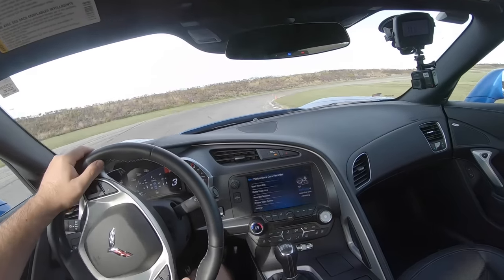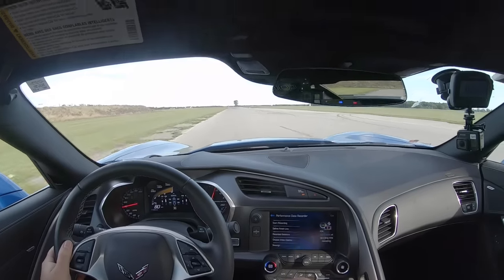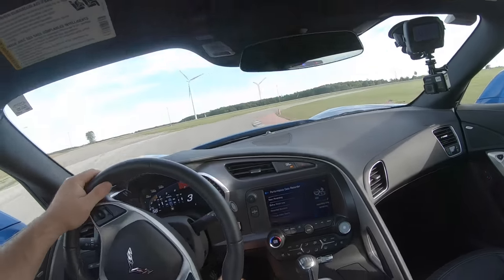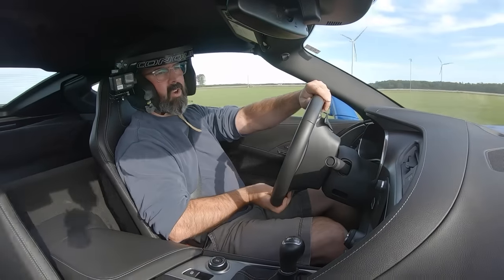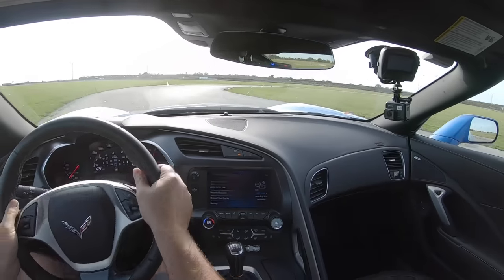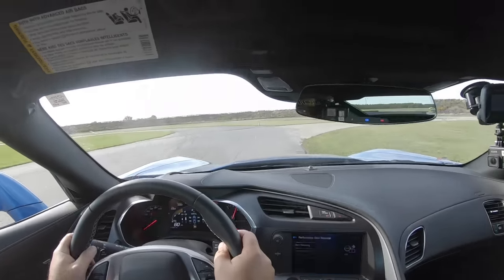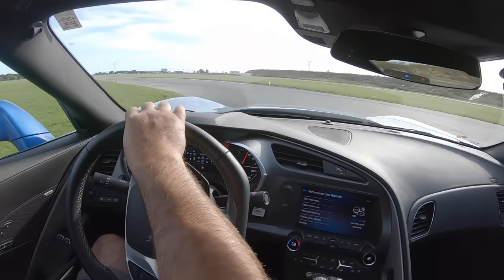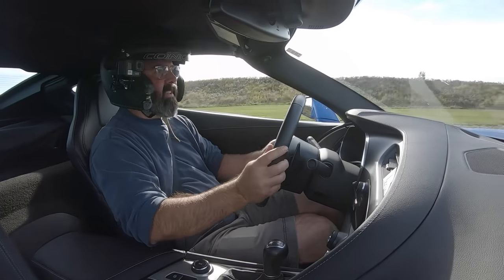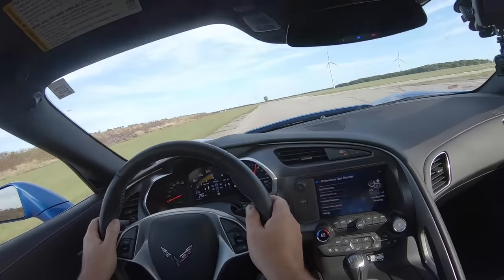There's an option to have this thing rev-match on the downshifts for me but I've turned it off because I'm accustomed to doing it myself and I don't want to throw myself out of rhythm. Let's put a little bit of heat into these bald Pilot Super Sports that Jack has blessed me with. Wow, those brakes are mega, Jack — those G-Lock pads caught me out, there's so much stopping power I braked way too early. I'll try to correct that next time around.